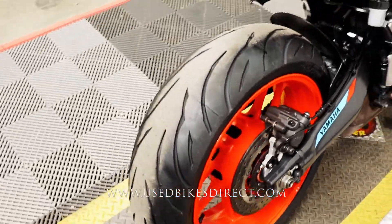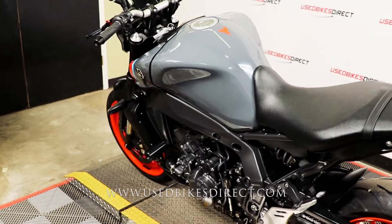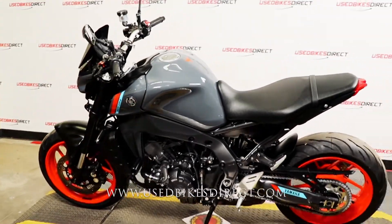So there it is guys. Be sure to find us on the web to see more at usedbikesdirect.com. Reach out to us for any questions at 866-576-2453.